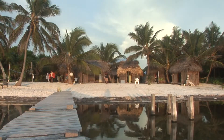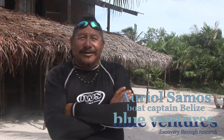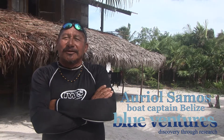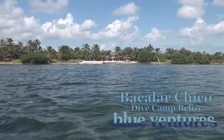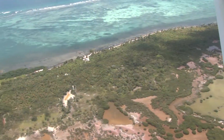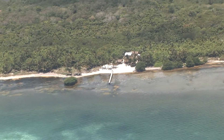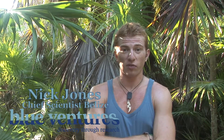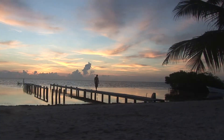Let's take a look around and see what Blue Ventures has got in store for you out here. Well, everybody that comes to Bacalar Chico finds it hard to leave — their expectations are met and more than that. With 10 kilometers either side with nothing around, we're right on the reef, staying in huts on the beach — absolutely perfect location.